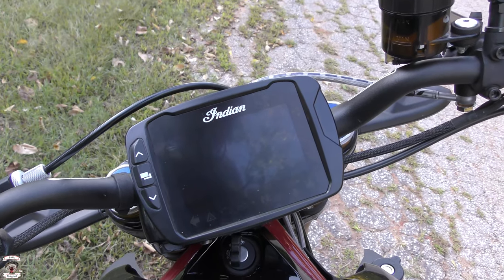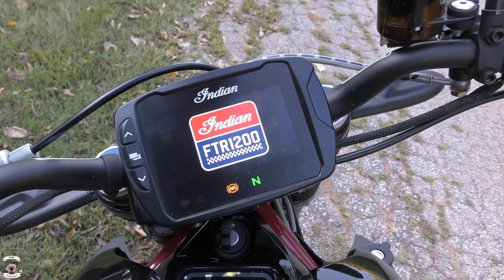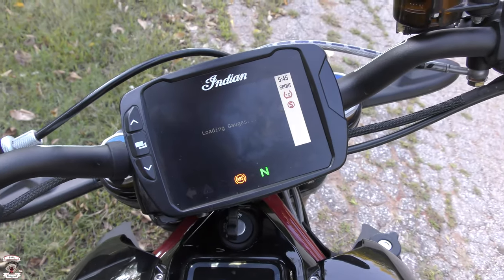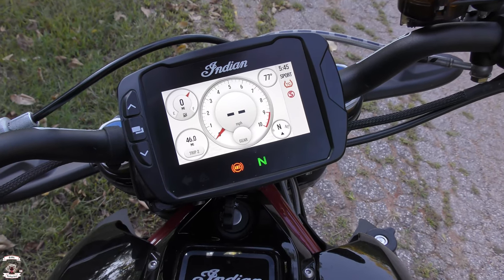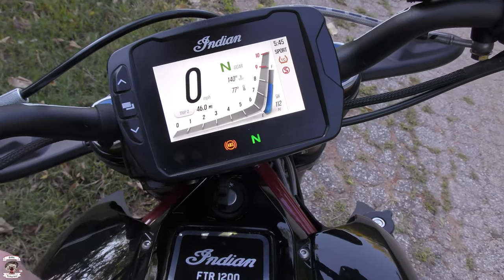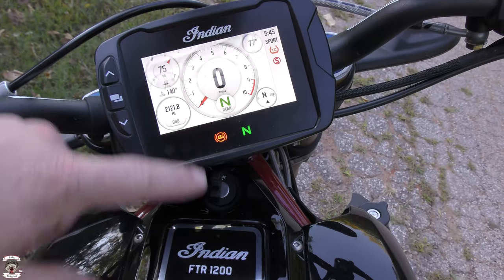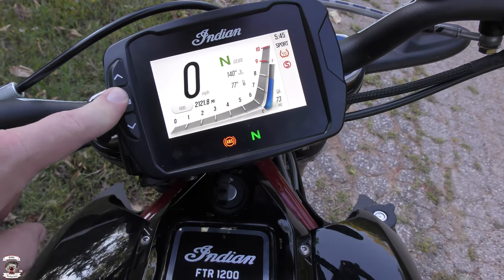When it starts up it goes through a complete self-check sequence, giving you the Indian and FTR flash screen as it cycles. Once loaded, you get a prompt to touch to clear the warning, then the gauges load up. You have two sets of gauges that can be changed by swiping or through the menu system. You can also tap on the odometer to access your regular and two trip odometers on both screens, letting you track how far you've ridden.